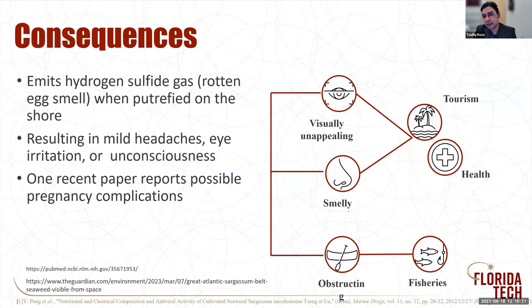About the consequences: when sargassum is on the shore and starts to putrefy, it emits hydrogen sulfide gas because of the sulfur in the sargassum. Hydrogen sulfide gives a rotten egg smell. If the concentration is higher, it would cause a mild headache, eye irritation, and sometimes unconsciousness. There is one paper starting to talk about a possible pregnancy complication tied to sargassum and hydrogen sulfide. So the sargassum would be smelly, cause obstruction, be visually unappealing, and would affect the tourism, health, and fisheries sectors.